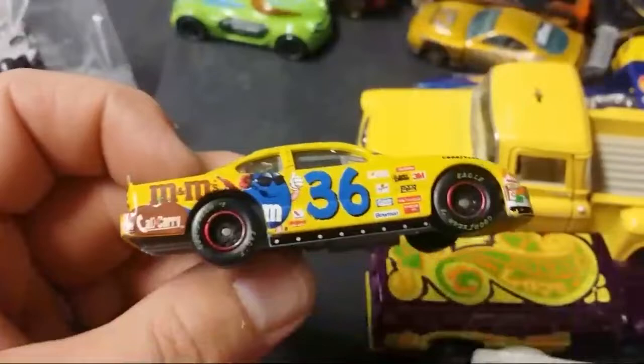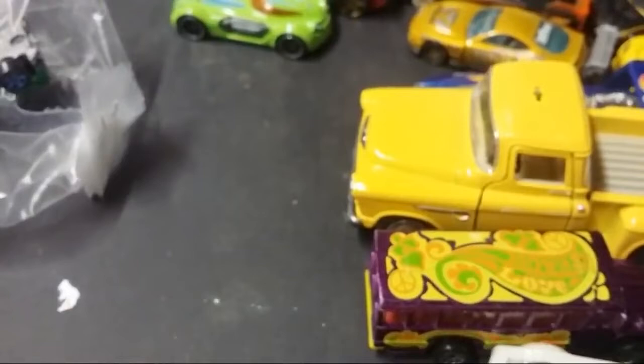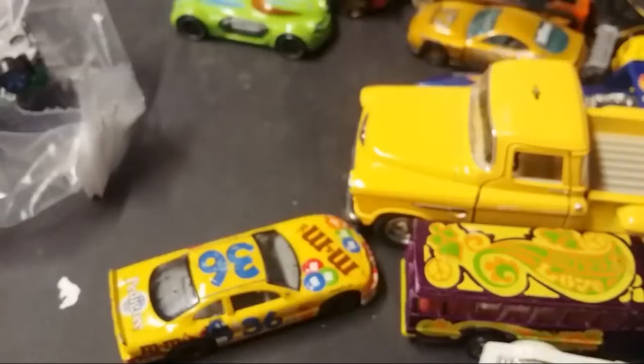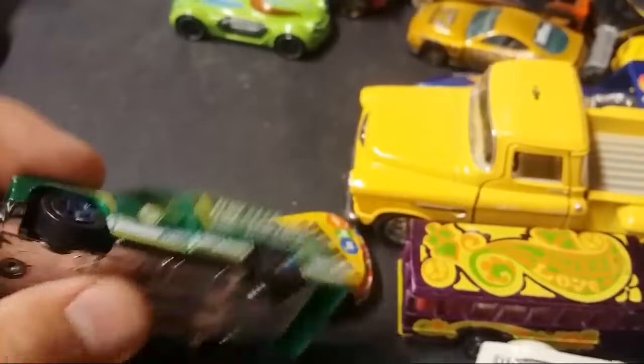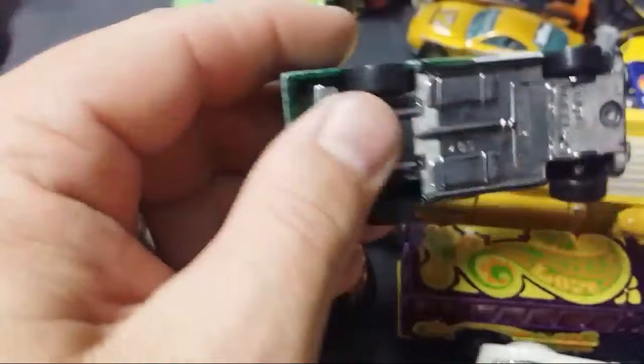And here's Ken Schrader 36 M&M's car. Let's see if this car gets on for YouTube Cup. There's one more in the bag — this is the version, the white one, the white version that beat our champion in the title matchup.